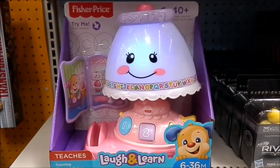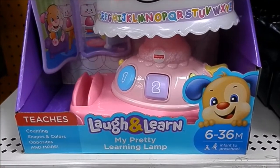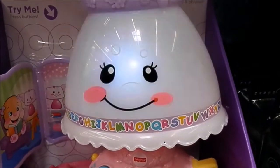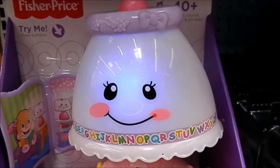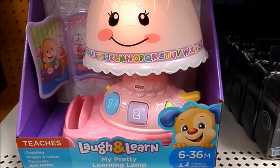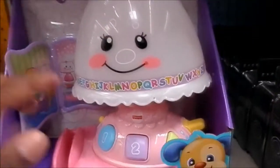W-X-Y-N-Z. My pretty learning lamp. Let's press it again. A pretty little lamp for you, full of colors like pink and blue, with purple, yellow, and green — the prettiest colors you've ever seen. That's just too cute.